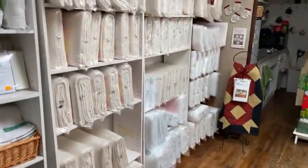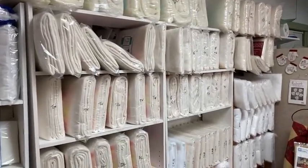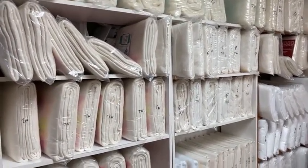We've also got all of our battings back here. We carry Quilter's Dream — it is truly a dream to work with. Comes out of the package very smooth. We carry wool, bamboo, cotton, poly, and blends.